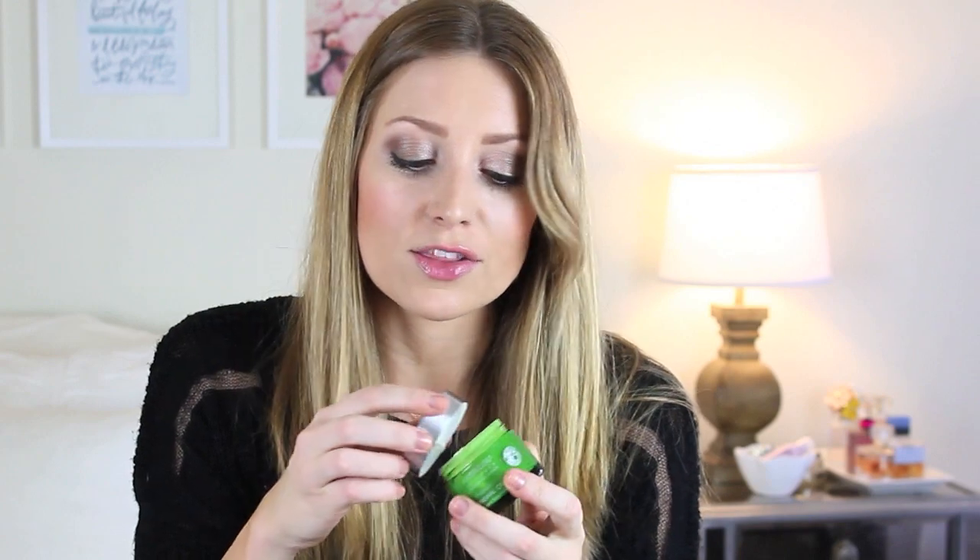The last thing is the Andalou Naturals Probiotic NC Renewal Cream from their Brightening line. I really love this — I got a couple of their samples and I like it as a night cream. It smells citrusy, kind of like an orange cream. Look at that texture — it feels amazing on your skin. It's supposed to help lighten dark spots and it has the best reviews online. So I highly suggest this cream. I hope you guys all enjoyed this haul, and I will see you all next time. Bye!